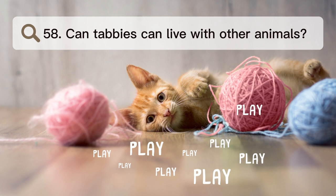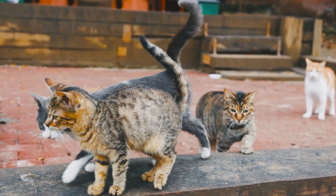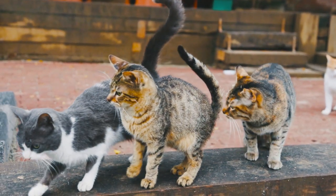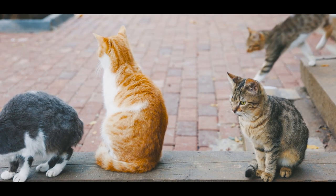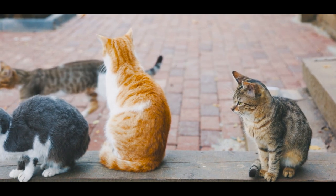Number 58. Can tabbies live with other animals? Tabby cats usually get along well with other pets, like dogs and other cats, as long as they are introduced to them the right way and are socialized slowly. It's important to watch how they interact at first to make sure they get along well.